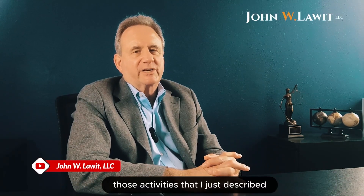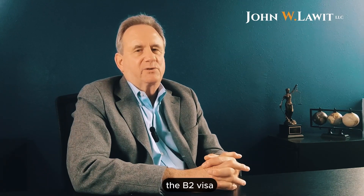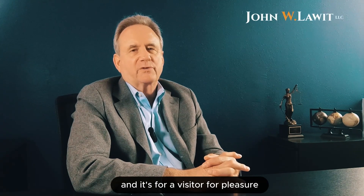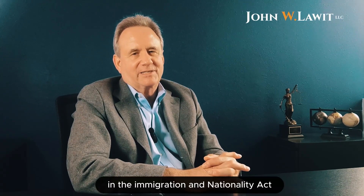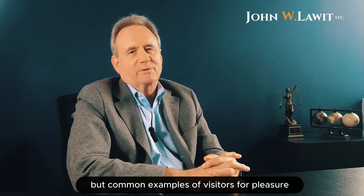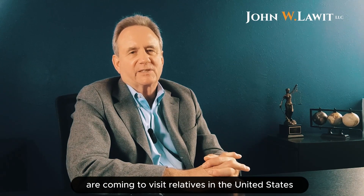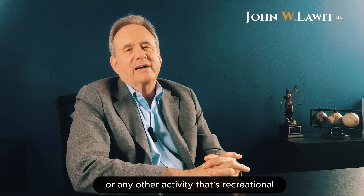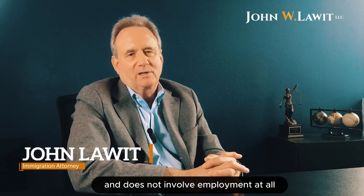Those activities I just described are B1 activities. The B2 visa, on the other hand, is a tourist visa and it's for a visitor for pleasure. Pleasure is defined in the Immigration and Nationality Act, but common examples of visitors for pleasure are coming to visit relatives in the United States, going to Disneyland, coming for ski season, or any other activity that's recreational and does not involve employment at all.